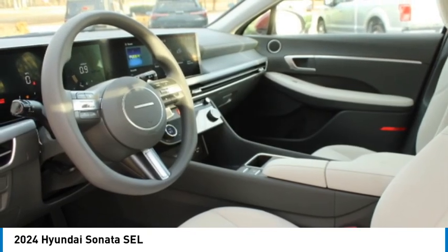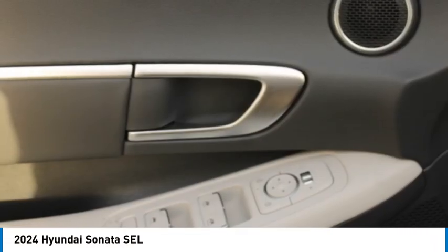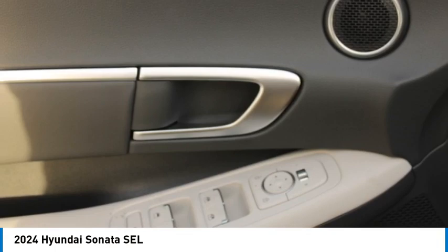Remote trunk release, front wheel drive, hard lights auto off, mirror memory, security system. If you like it online, you'll love it in your driveway — take it for a spin today.